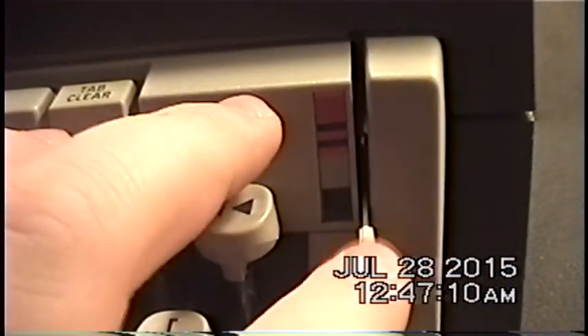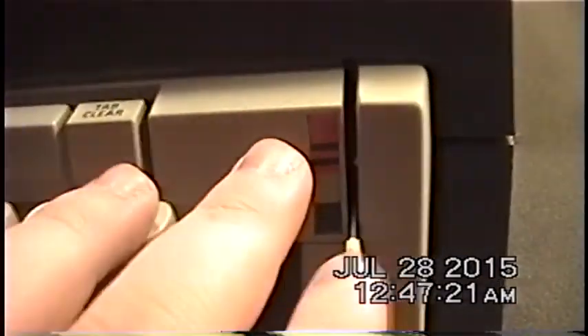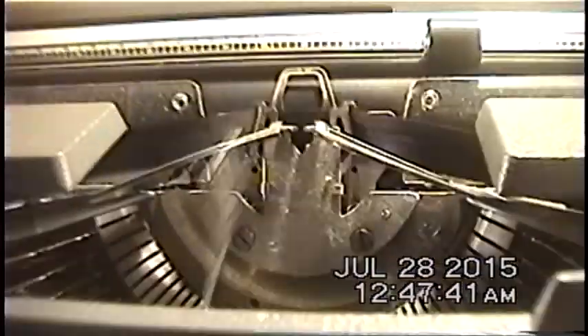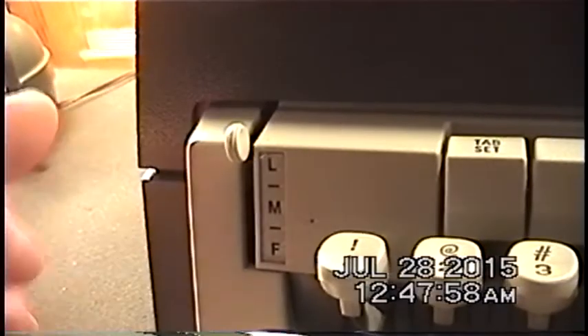There are two different switches here that do different tasks. The first is the ribbon color selector. From the limited information I found online, it can support a maximum of four different ribbon colors. If you have a ribbon with black on the bottom and red on the top, you can alternate between colors. If I switch this to red, notice how much higher the ribbon raises up compared to when it's set to black.